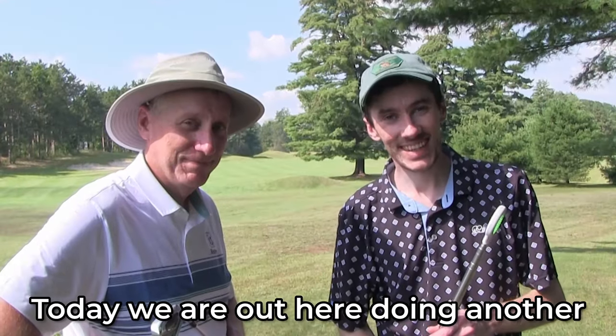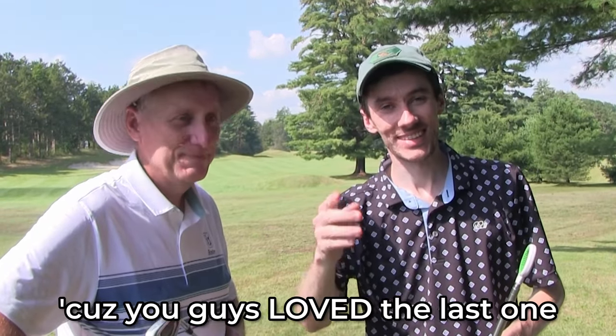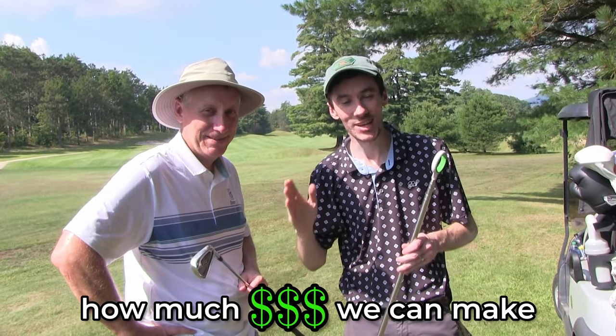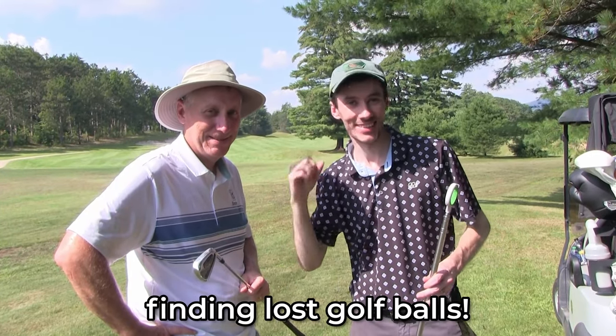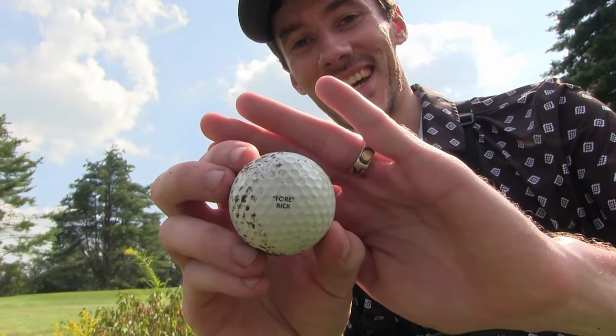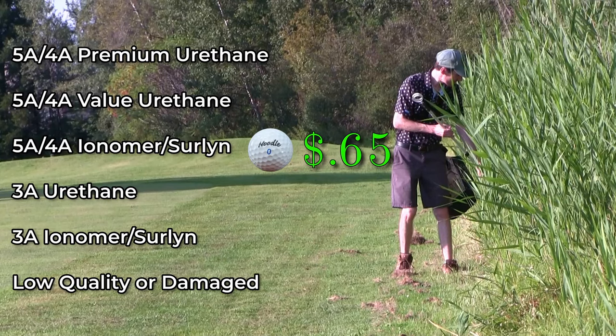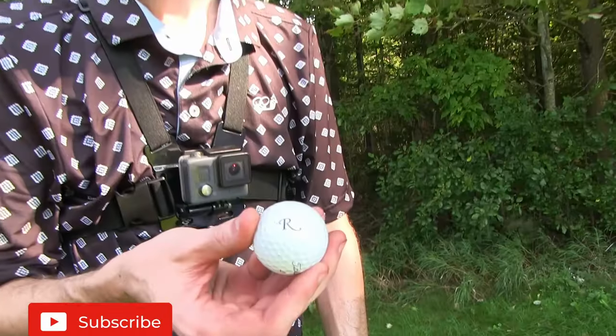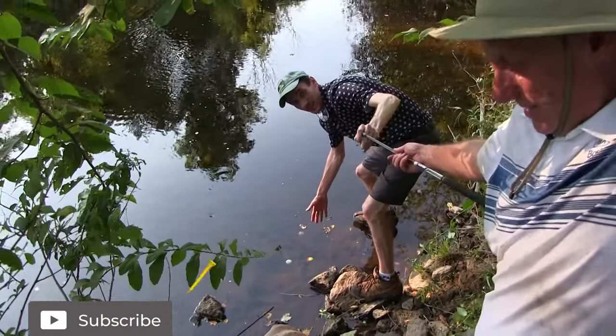Welcome friends to Muskrat Links. Today we are out here doing another ball hunting video because you guys loved the last one, and today we're doing it with a twist. We're going to see how much money we can make finding lost golf balls. The rules today are simple — every golf ball we find will be graded and given an accurate market value. You'll get to see our total go up as we find more and more cool golf balls, so be sure to click that subscribe button and watch till the end to see our grand total and data analysis after we inventory our haul.